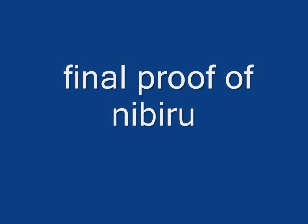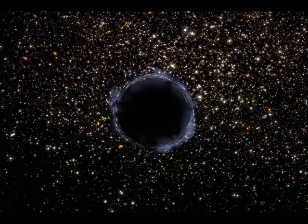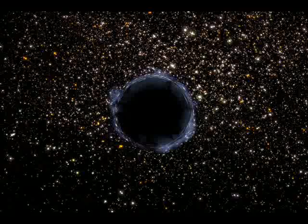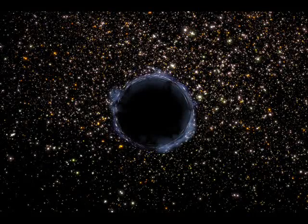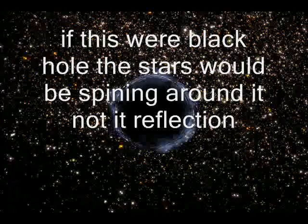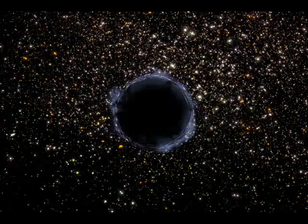Okay ladies and gentlemen, what you are looking at is final proof of Nibiru. I spotted this image on the NASA website about half an hour ago — I was in there doing some research into one of my theories that I'm about to publish, and I spotted this particular image. I believe this to be the planet Nibiru on its way to our solar system.